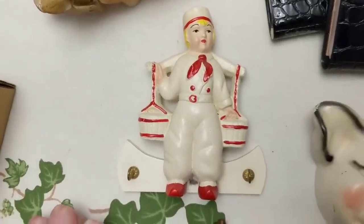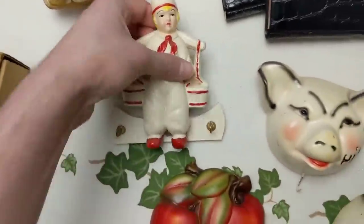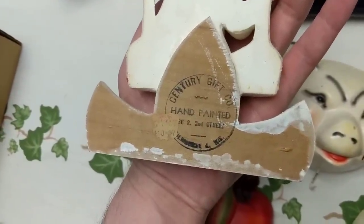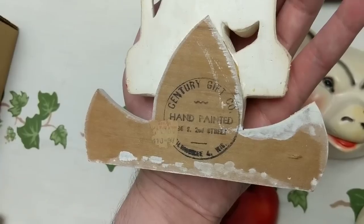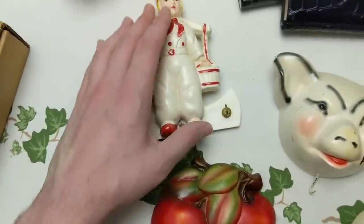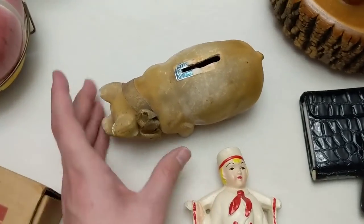Here we have a Swiss or Dutch boy carrying two pails of water — a wall-hung key ring type deal, also chalkware mounted on wood. It has a nice stamp on there: Century Gift Co. I would guess it's from the 40s or 50s time frame — very cool.